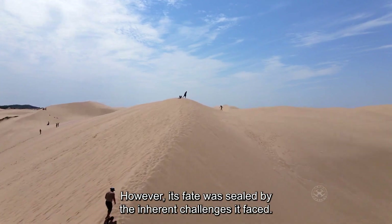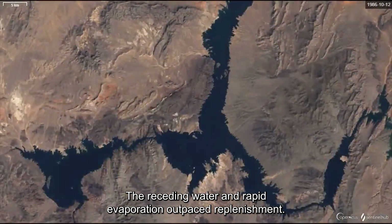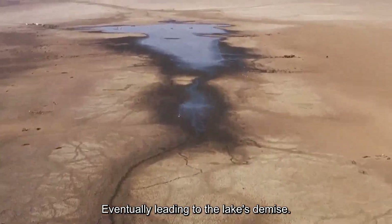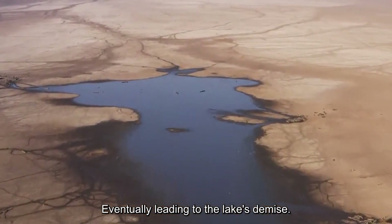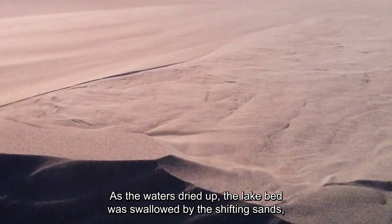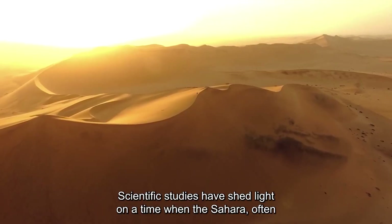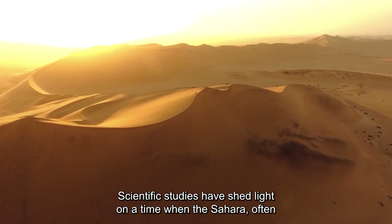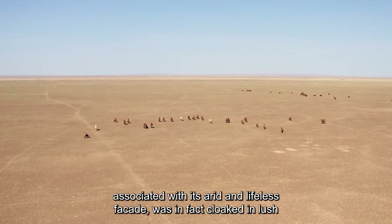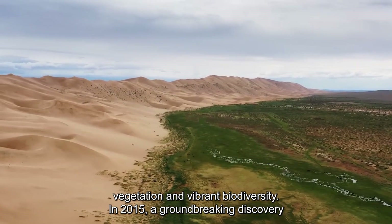However, its fate was sealed by the inherent challenges it faced. The receding water and rapid evaporation outpaced replenishment, eventually leading to the lake's demise. As the waters dried up, the lake bed was swallowed by the shifting sands. Yet life persisted in the region. Scientific studies have shed light on a time when the Sahara, often associated with its arid and lifeless façade, was in fact cloaked in lush vegetation and vibrant biodiversity.